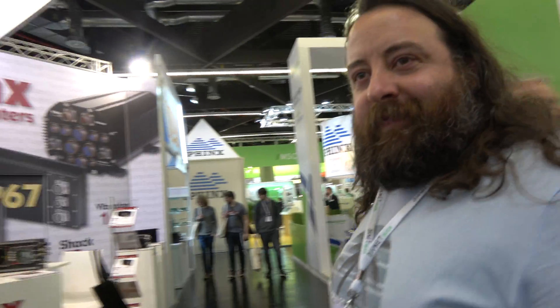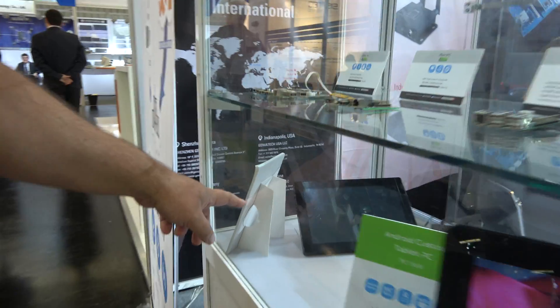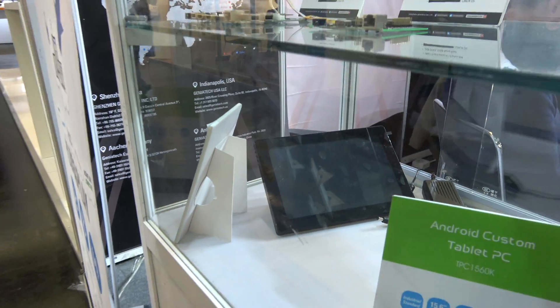At the last Linaro Connect, Mr. Fang from Genia Tech showed up with this tablet for 96boards — that was pretty awesome. And they have it here. Right there — that's the final version. I need to try to do a video with these guys, but they seem to be busy right now and he doesn't seem to be around actually.